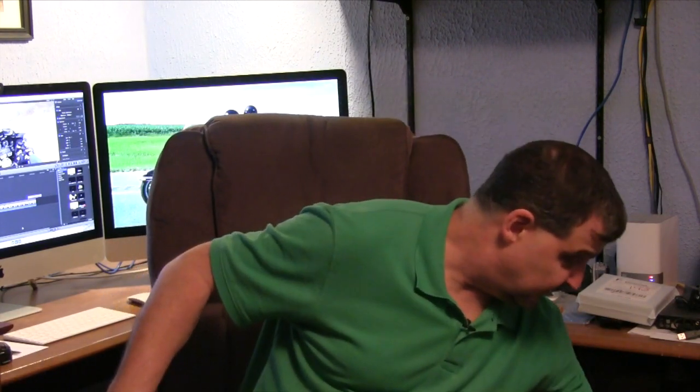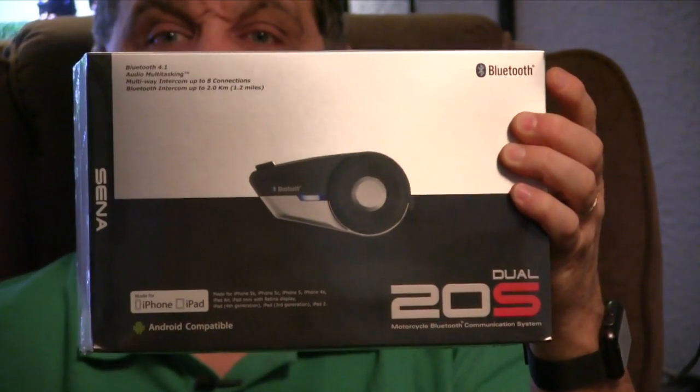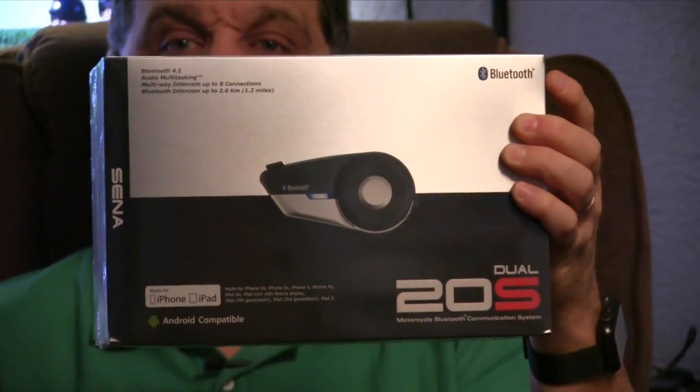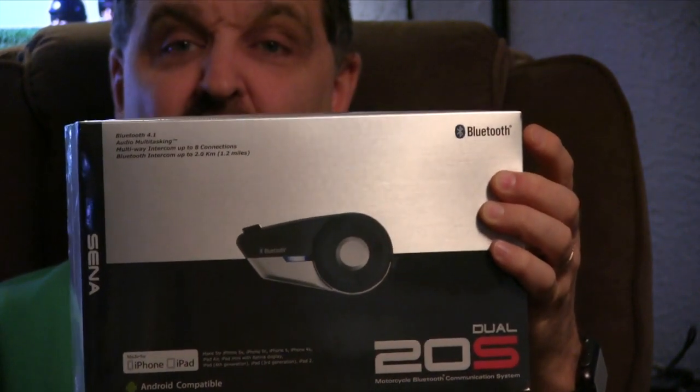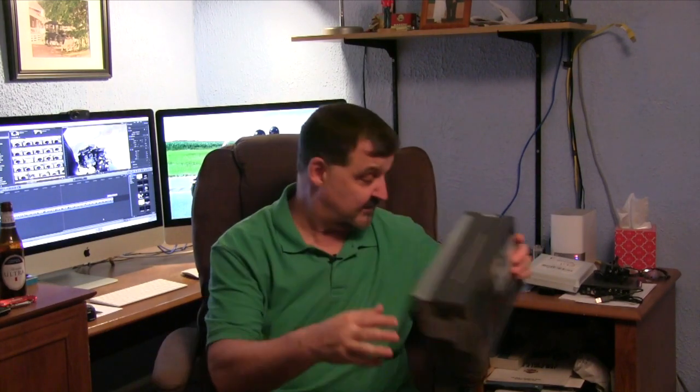But that's not today's video. Today's video we're talking about a new purchase. The new purchase is the Sena 20S. I happened to find this at Cycle Gear this week — actually Mrs. HDR found it. She goes, 'Hey, what are you wanting these things?' And so I was able to purchase the 20S. This is a dual set and it's an upgrade. I've never even taken them out of the box yet — I mean, obviously I just got it today. I'm going to be putting this on my helmets.